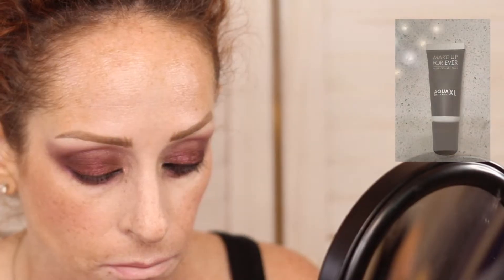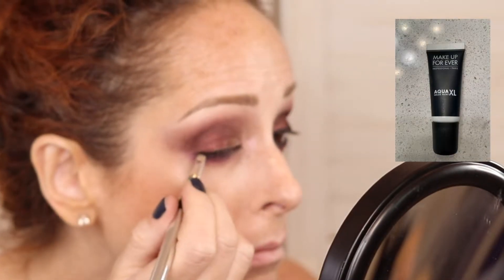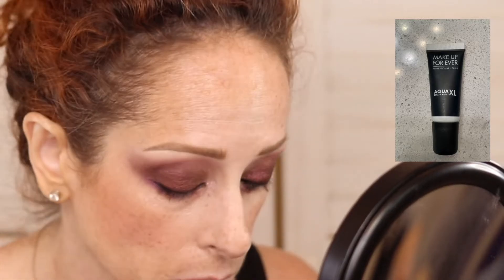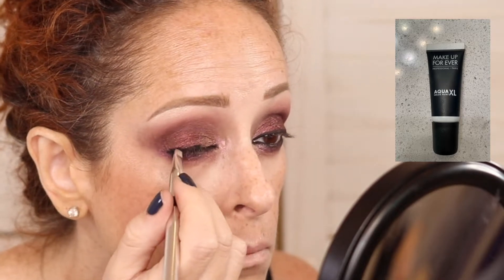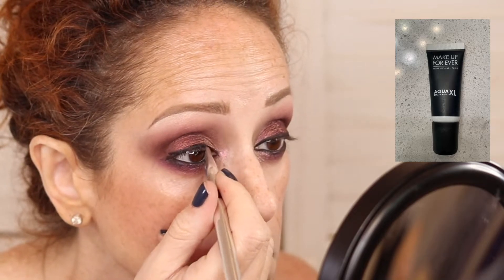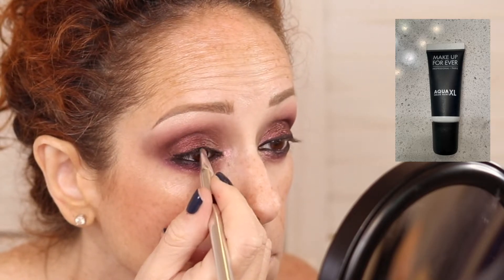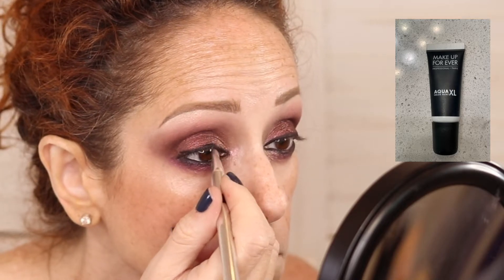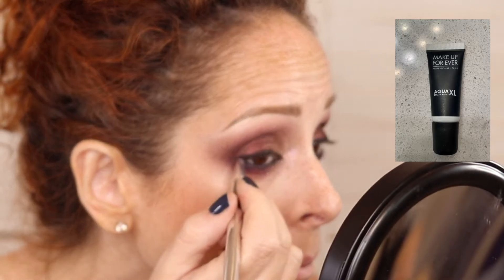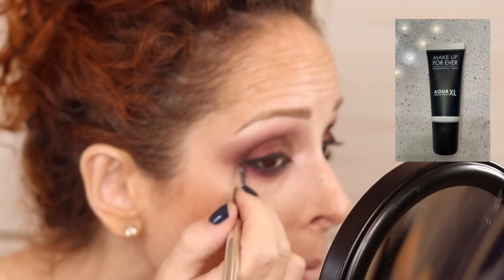We're using the Makeup Forever Aqua XL — it's like a paint. I'm using that same small shader brush. This is a discontinued product but it was great because it literally is like a paint, so very easy to work with. I'm getting in there and getting kind of a thicker line. And now we're going to go in with this purple, D3.